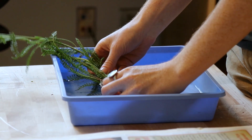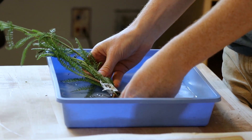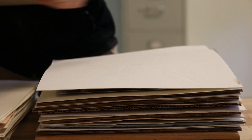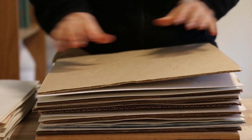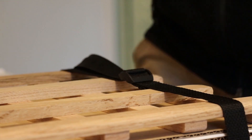We then wash any soil remaining on the underground portions of the plant, then layer it between blotter paper and corrugated cardboard and squeeze it in a plant press. When the plants are dried they can then be removed from the presses.